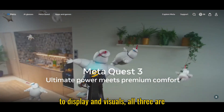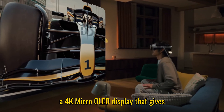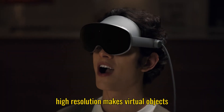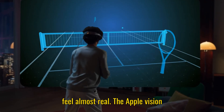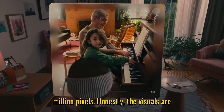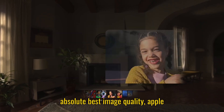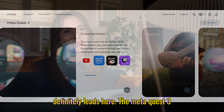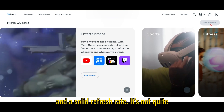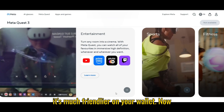When it comes to display and visuals, all three are impressive but have slightly different strengths. The Galaxy XR boasts a 4K micro-OLED display that gives sharp and vibrant visuals, perfect for both gaming and productivity. The Apple Vision Pro takes it to another level with dual micro-OLED displays packing 23 million pixels — the visuals are super sharp, bright, and color accurate, and Apple definitely leads on image quality. The Meta Quest 3 also offers excellent visuals for its price, with 2064 by 2208 pixels per eye and a solid refresh rate. It's not quite as dazzling as Apple, but more than enough for gaming and mixed reality, and it's much friendlier on your wallet.